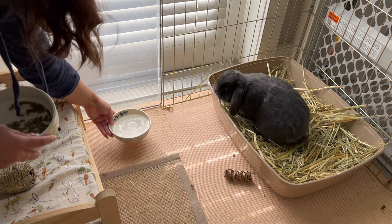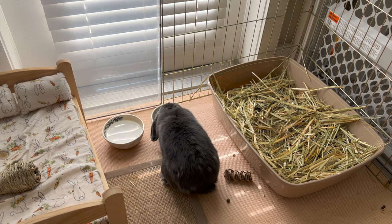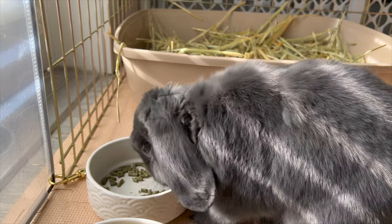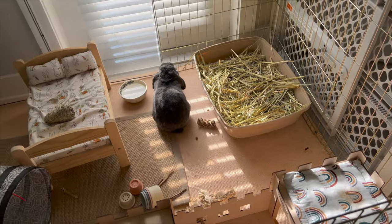Now it's time for breakfast. I'll give Mu his fresh water and he gets an eighth of a cup of pellets. We'll let Mu enjoy his breakfast and his morning, and then we're going to go check on Teddy.